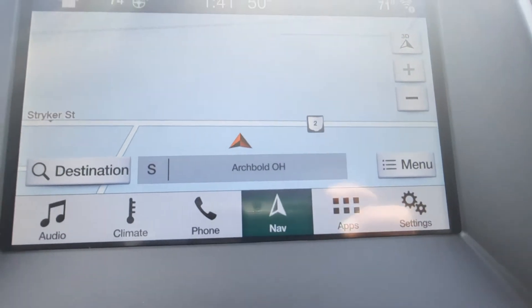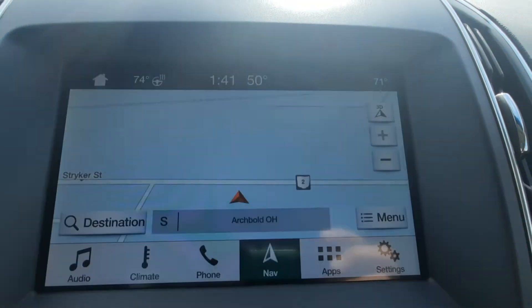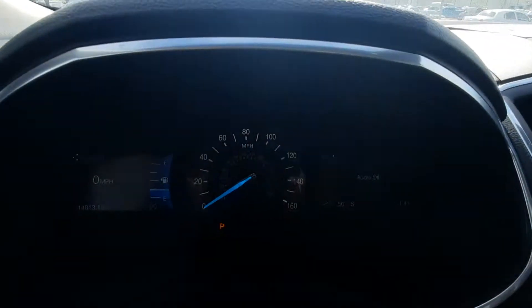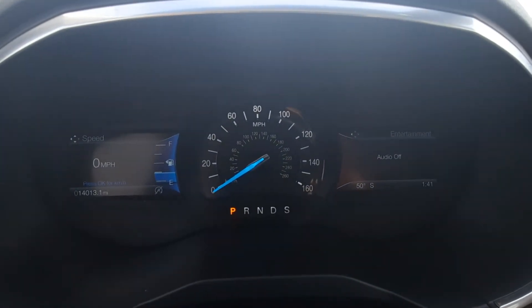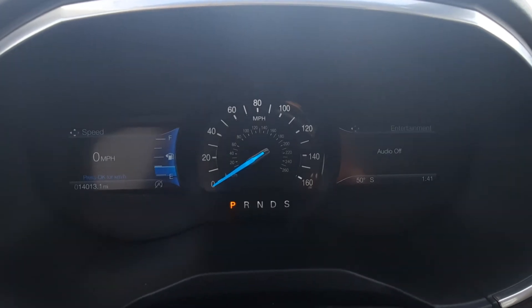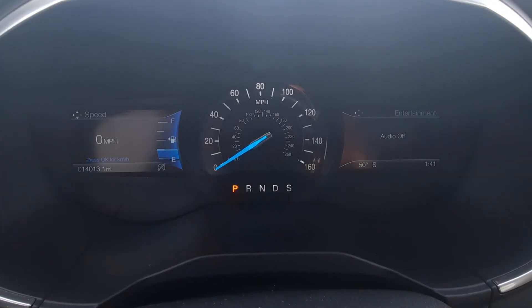Navigation, reverse camera. If you'd like more information on this vehicle, you can check out the links in the description below or give us a call here at Terri Henricks Ford, 419-445-7460. And don't forget to like this video and subscribe to see more.